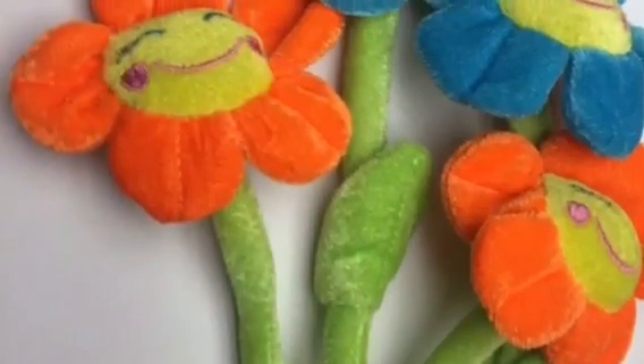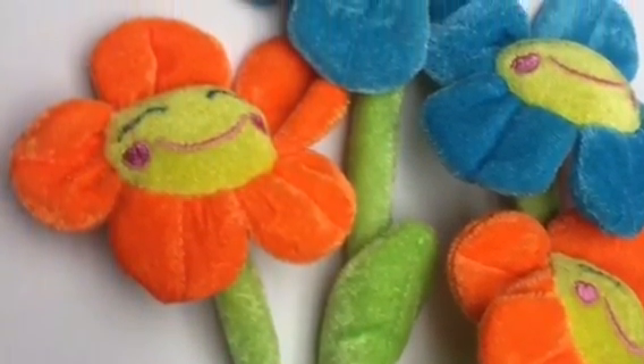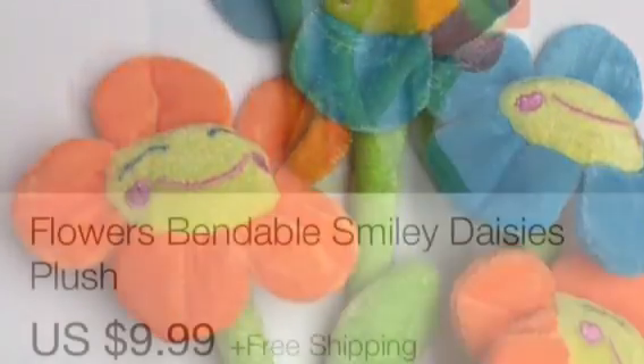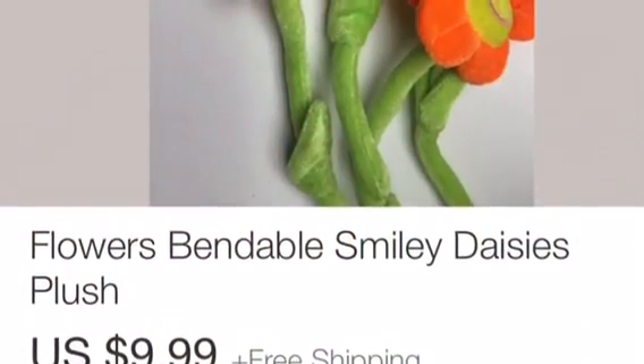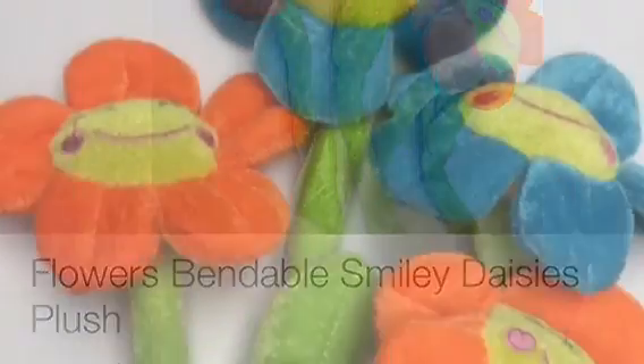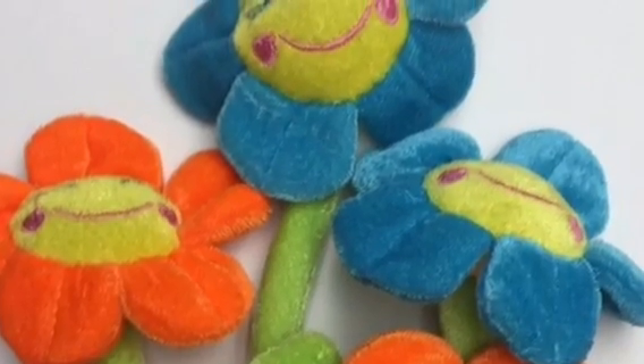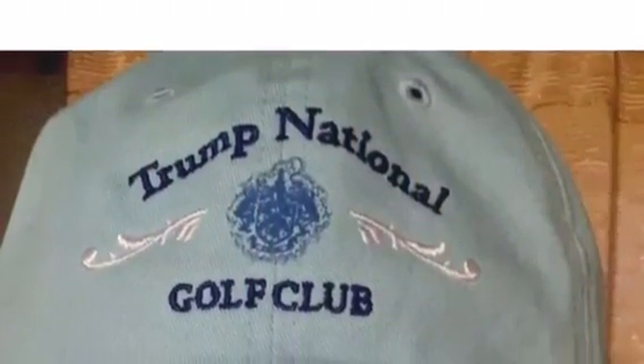I found these little velveteen flowers. These are the smaller bendable ones — not quite as big as some I've seen before. I sold a set of three for $9.99, and I believe I paid a dollar for these. I showed you these in my Junk in My Trunk haul.